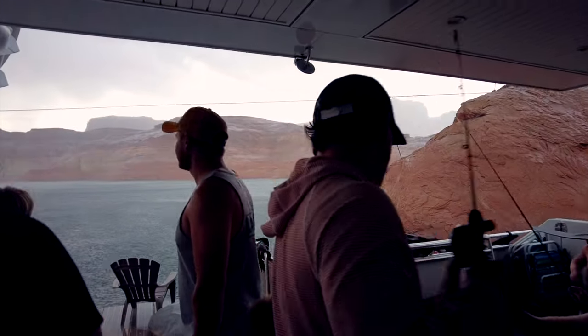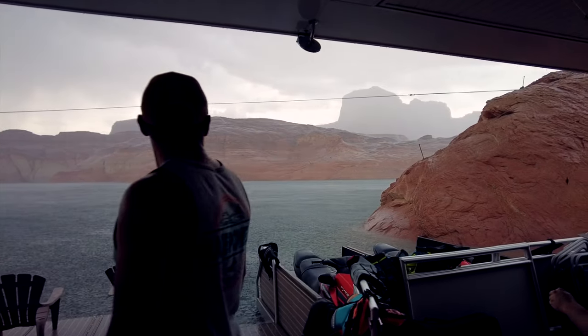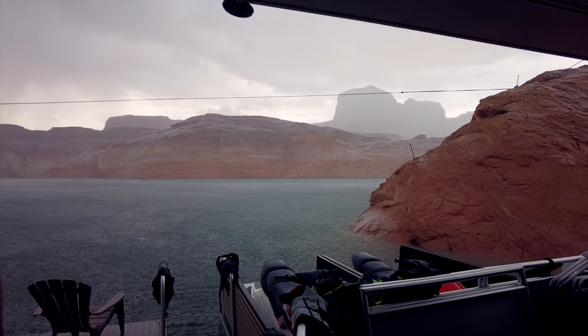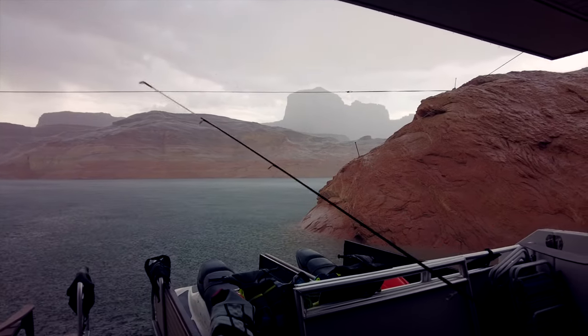I thought we'd see waterfalls! Stuart, you're not fishing right now! Stop it!